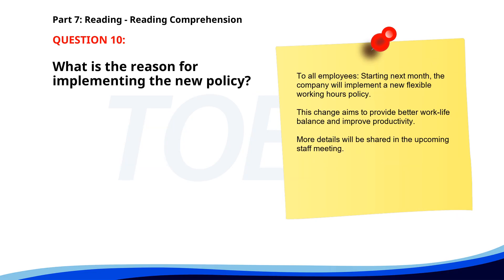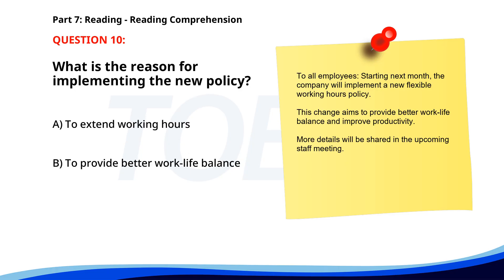Number ten. To all employees. Starting next month, the company will implement a new flexible working hours policy. This change aims to provide better work-life balance and improve productivity. More details will be shared in the upcoming staff meeting. What is the reason for implementing the new policy? A. To extend working hours. B. To provide better work-life balance. C. To reduce employee wages. The correct answer is B: To provide better work-life balance.